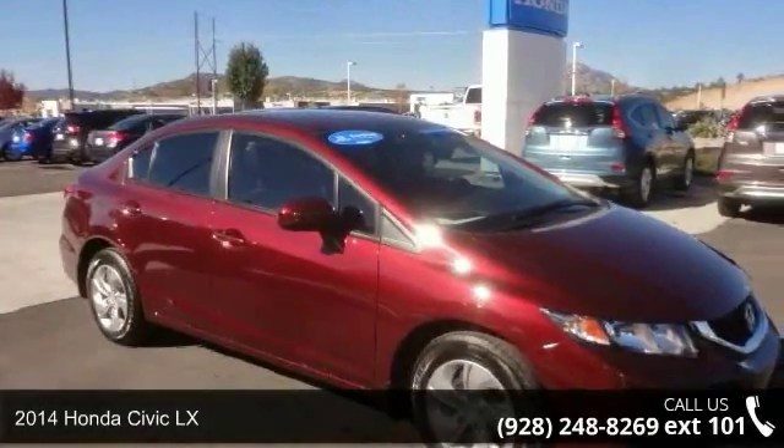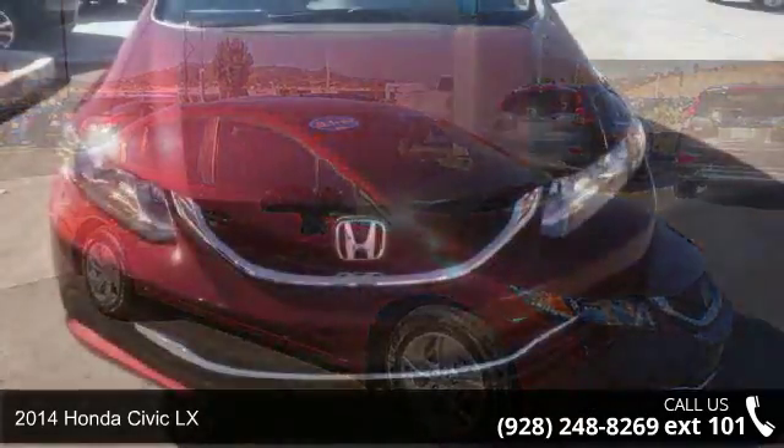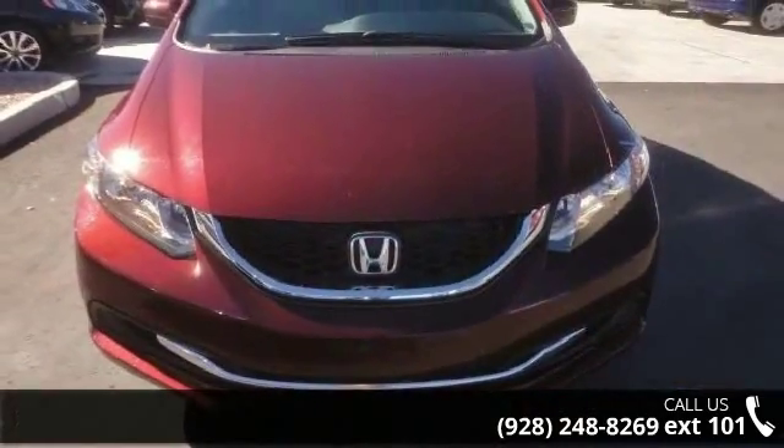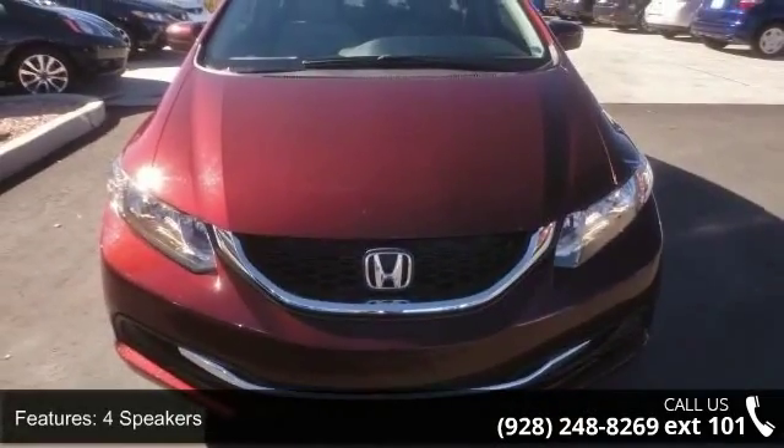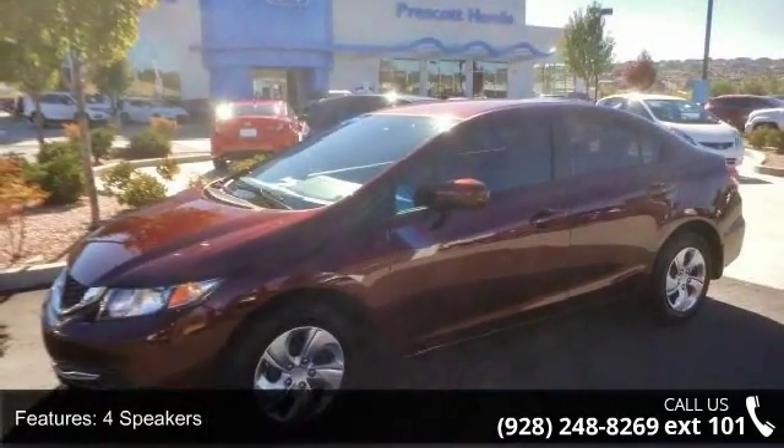Check out this 2014 Honda Civic LX. If you are looking for a first-rate auto, this one could be yours today. This vehicle's top features include four speakers, MP3 decoder, radio data system, and air conditioning.